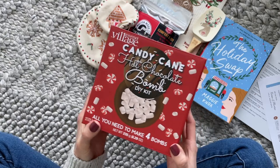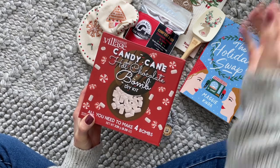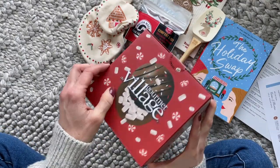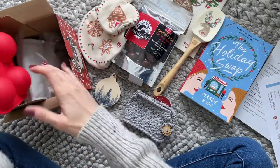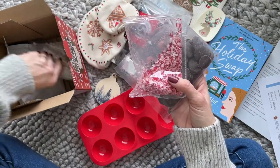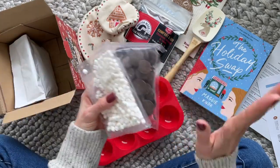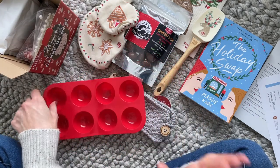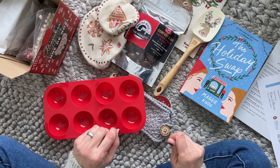In addition to always getting a snack, we always get a beverage. For the Christmas box, they shipped it in a big brown mailing box because this was too big for their regular logo box — it's a hot chocolate bomb DIY kit! Inside we have the molds, the chocolate, crushed candy cane, mini marshmallows, and the cocoa mix. I haven't tried a hot chocolate bomb yet and I think it's going to be even more fun that I get to make it myself.